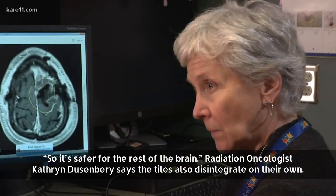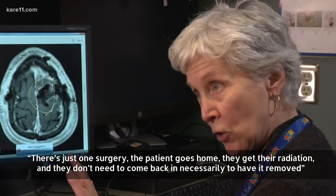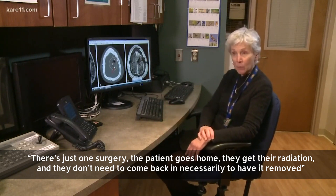Radiation oncologist Katherine Dusenberry says the tiles also disintegrate on their own. There's just one surgery — the patient goes home, they get the radiation, and they don't need to come back in necessarily to have it removed.